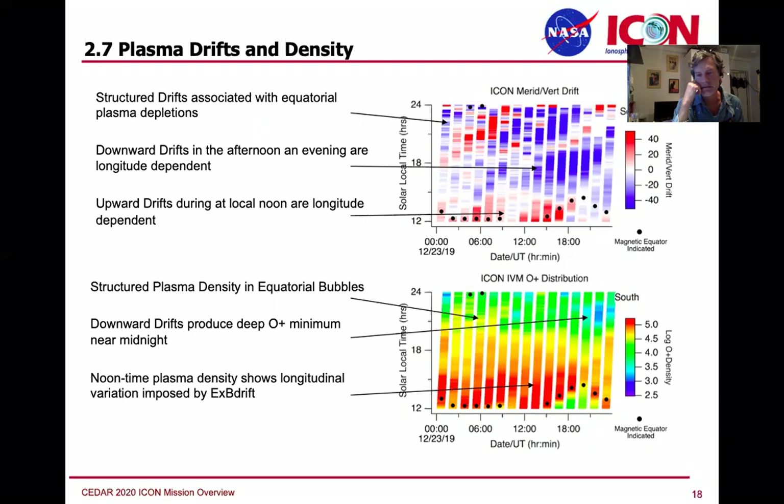There are a lot of features in every single day of the IVM data that we are interested in comparing to the dynamical environment measured by MIGHTI and the conductivity environment provided by the O-plus measurements day and night from the EUV and FUV instruments. Under disturbed conditions the thermosphere will affect the ionosphere as well, and we've already seen some of those cases — even some weak storms in April.